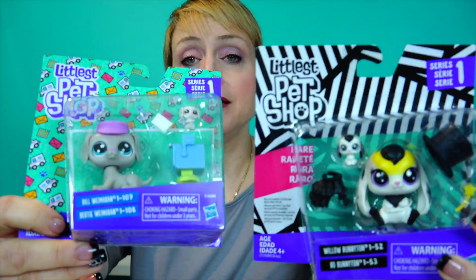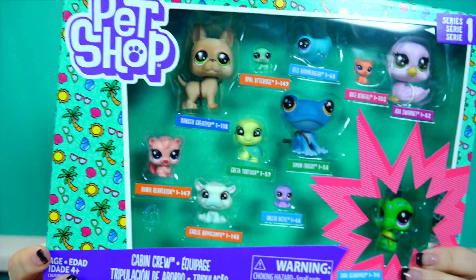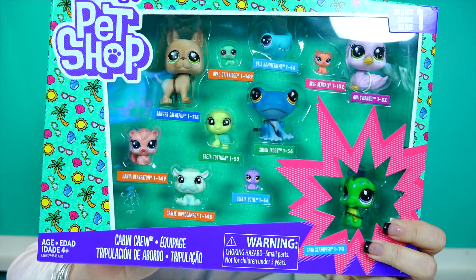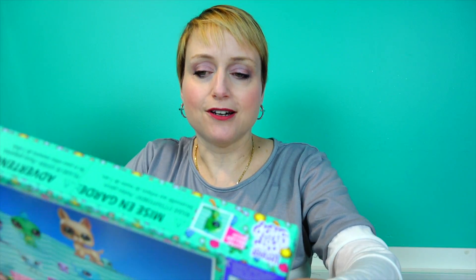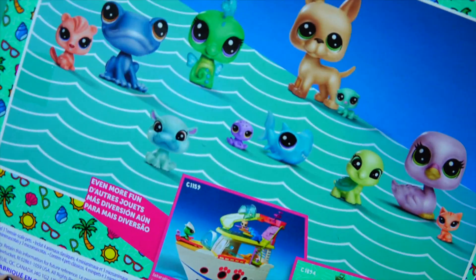We are so excited about the new Littlest Pet Shop designs. Just blown away by the cuteness - there is so much cuteness. They sent me this pack which I don't have yet - I have the house pets but I don't have this one. This is the cabin crew - these are the folks you're gonna find up in the woods.